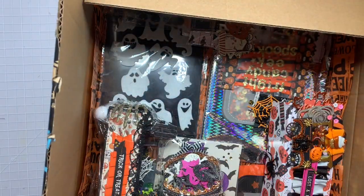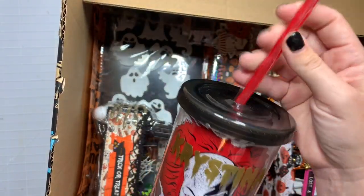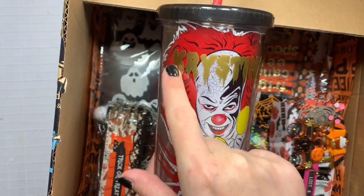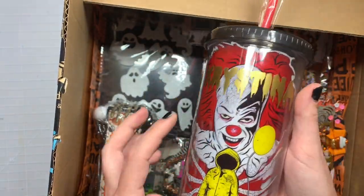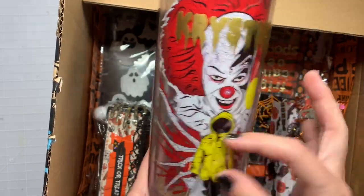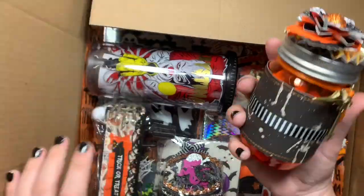Next is this tumbler — super spooky! Christina loves scary movies so this is an IT one. I cut her name out in gold vinyl — it says 'Christina' right above the clown's hair. I was going to do it down lower but the gold on yellow wasn't going to work.